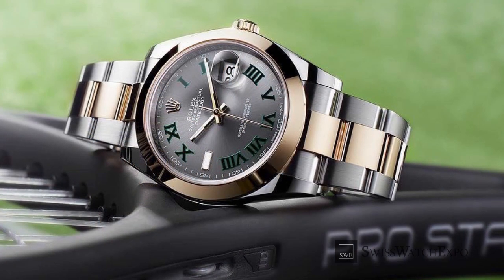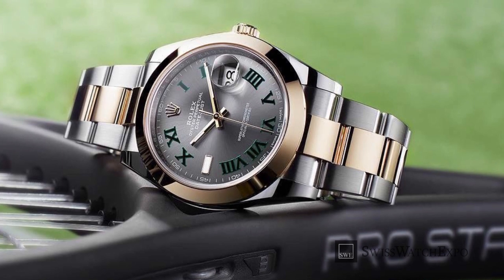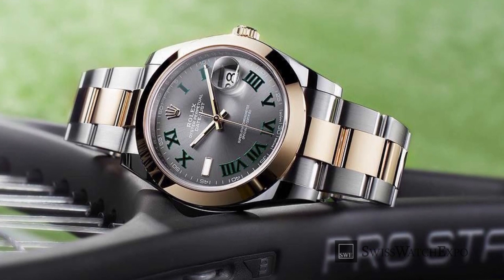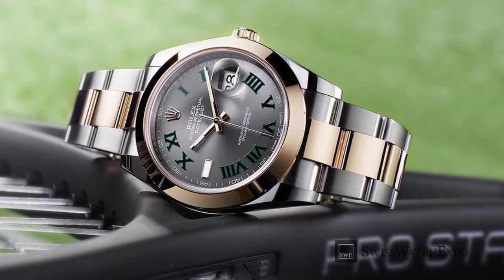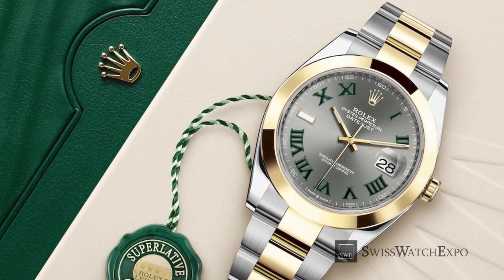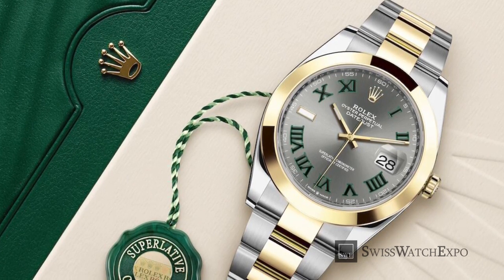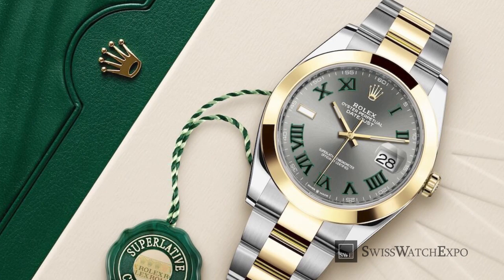As Rolex nicknames usually go, the brand has never explicitly used the name Wimbledon for the dial — it was Rolex fans who came up with it. The two-tone version has been closely promoted together with the Wimbledon tennis tournament, and it strikes a resemblance to the quartz clocks used during the games, further driving the reference home.